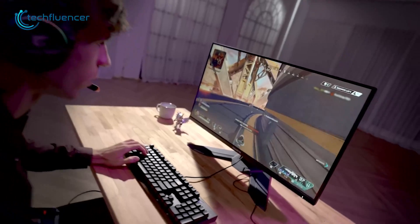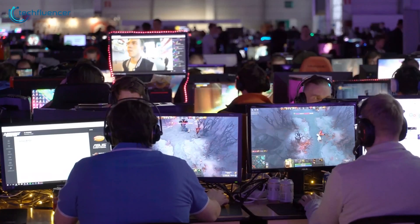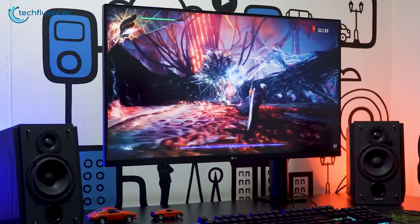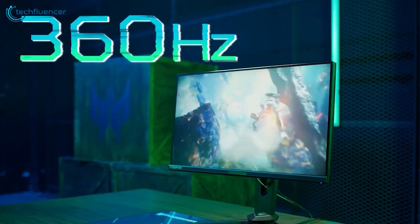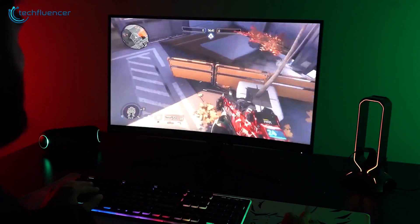Not to mention your gaming skills suddenly see a noticeable upgrade. But before we get down to all that, and before you invest, you're probably considering if you should upgrade to a 144Hz, a 240Hz, or a 360Hz monitor. And that's exactly what we're going to try and help you decide in our video today.